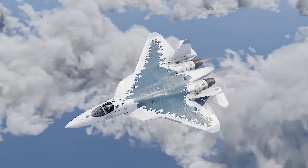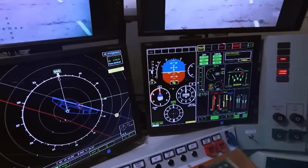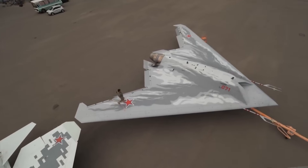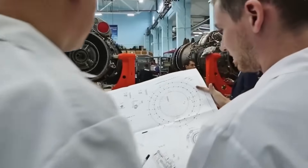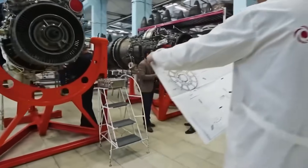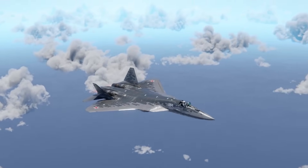When Western observers first saw these performance figures, many questioned whether their instrumentation was actually working correctly. The revolutionary aspect of this nozzle is that it channels all this tremendous power while simultaneously reducing the aircraft's signature. Russia essentially created an engine that delivers overwhelming performance but maintains a minimal profile — and that combination is what's causing such concern among defense planners.